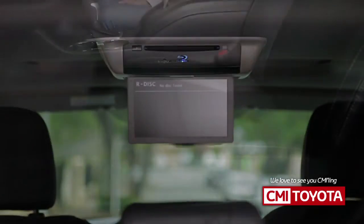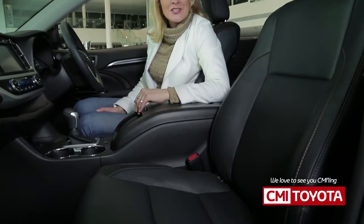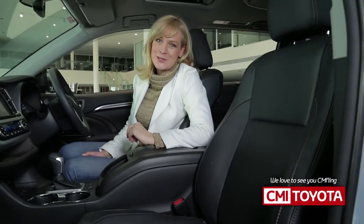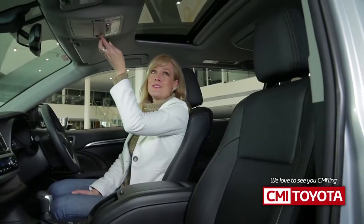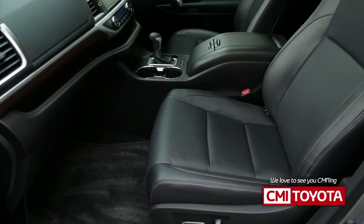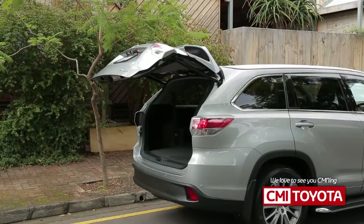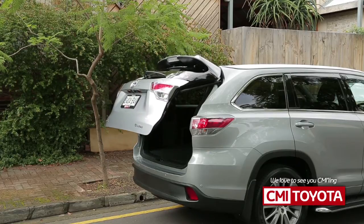Fantastic! For your total comfort, Kluger Grande features power-adjustable front seats that can be heated and cooled, plus a tilt-and-slide moonroof. Kluger easily accommodates seven people in comfort, and the seating can be configured to handle many different combinations of passengers and loads.